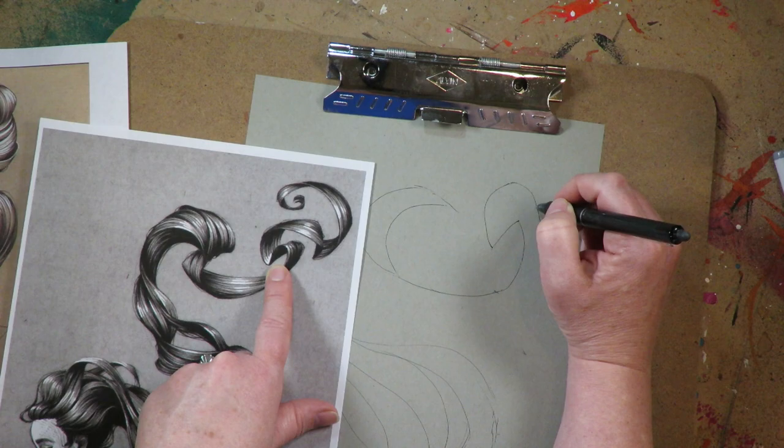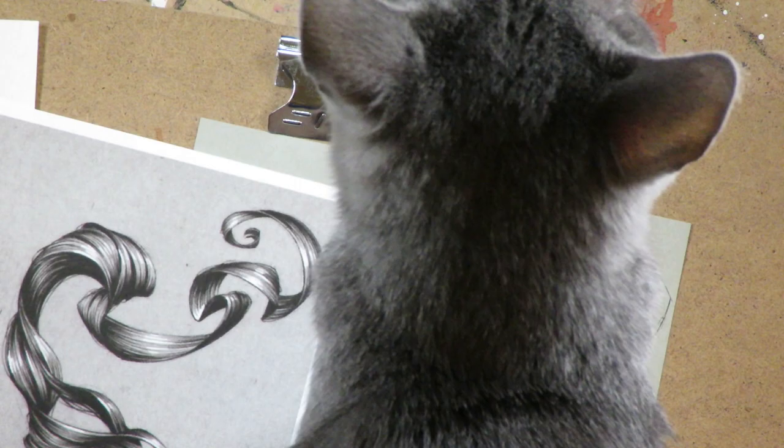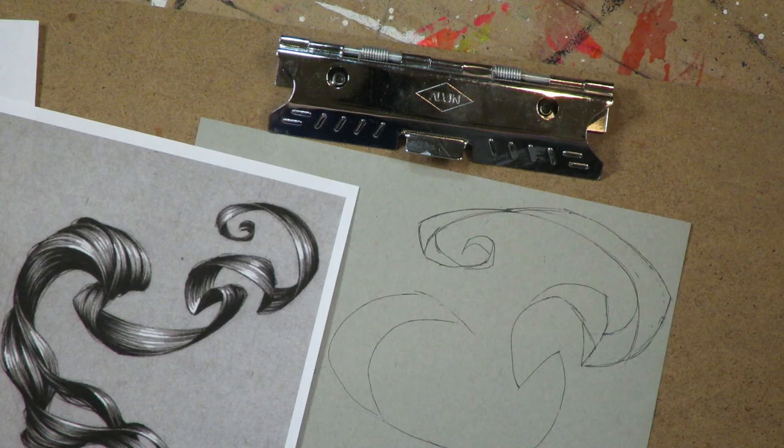...things going over and things going under, what's shaded and what's highlighted — it was really much harder than I thought. So I'm glad I captured this all in real time.